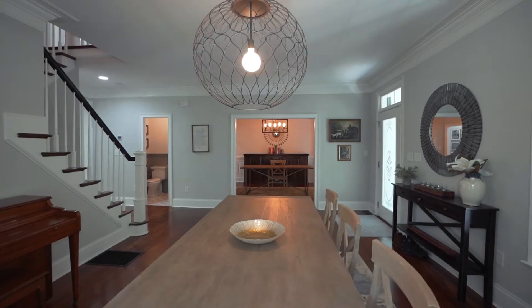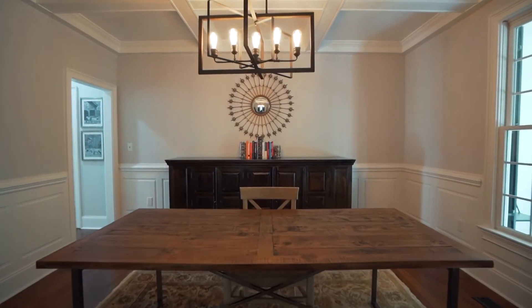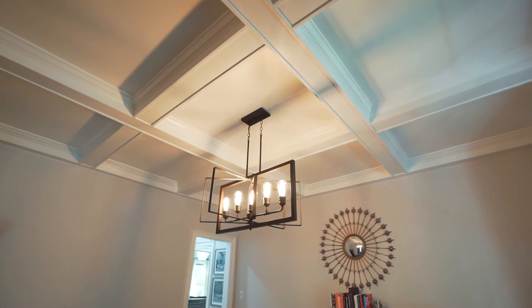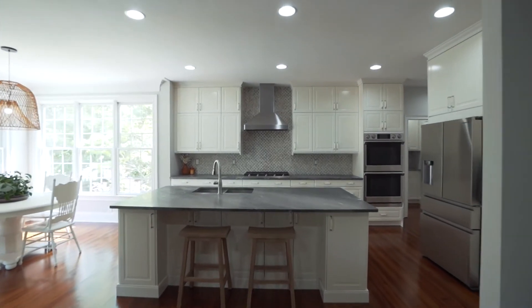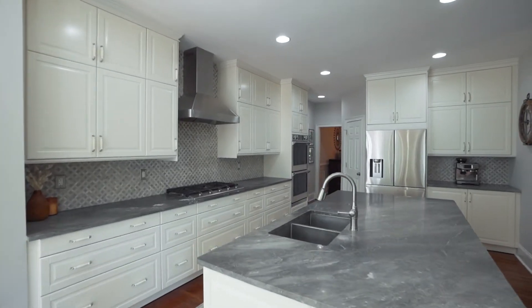As you walk in, you see a sophisticated multi-purpose room with coffered ceilings, right next to the kitchen. What I love about this house is five-inch real solid pine floors throughout the entire house.